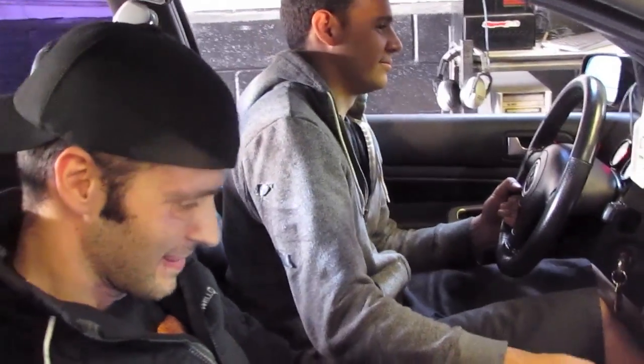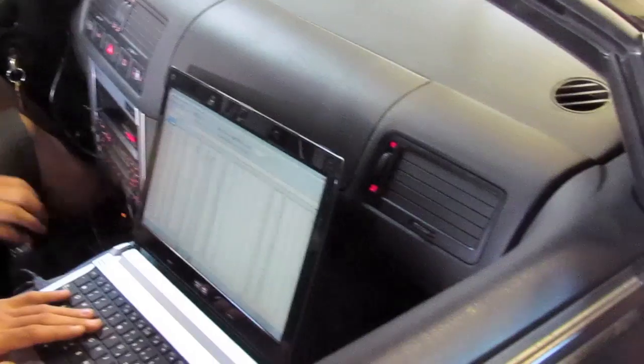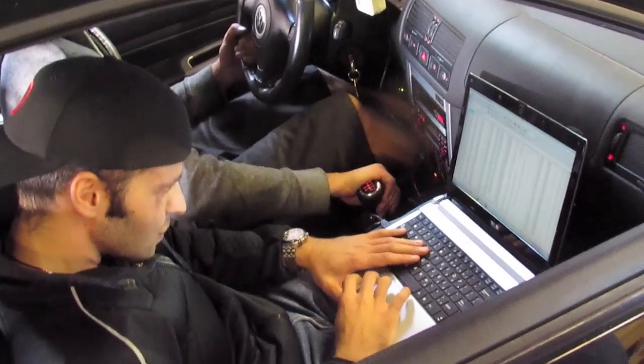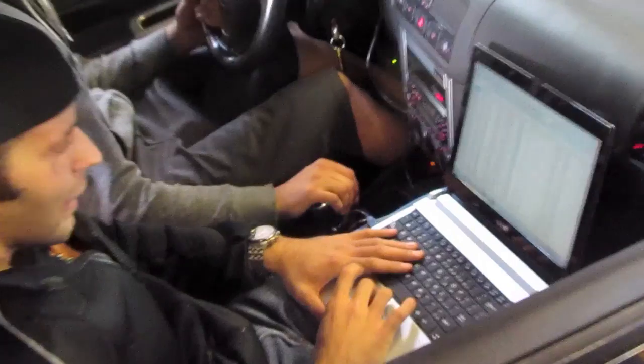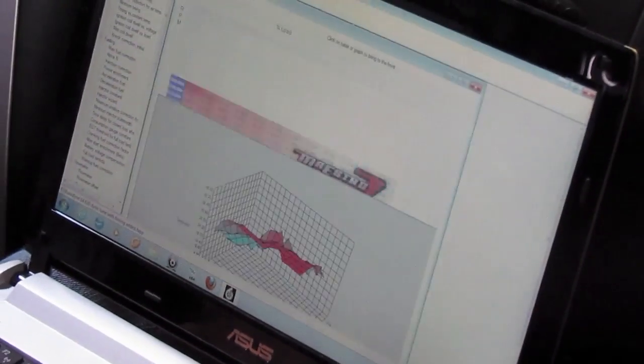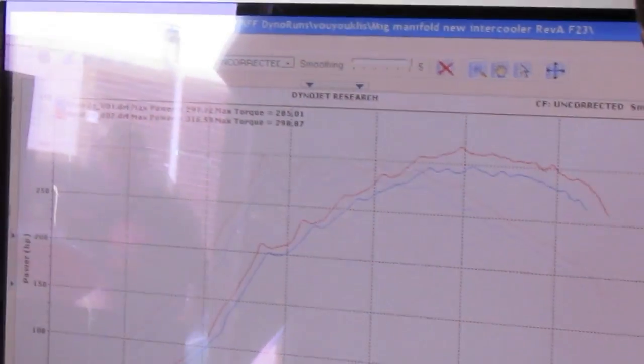I still got some more heaviness to do. And how are we looking at the EGTs? Let's check them out. Even a touch lower. Usually timing advance helps lower EGTs, so... Alright!